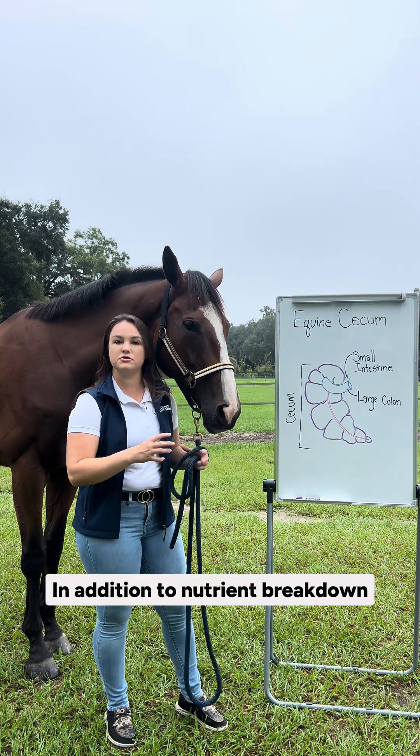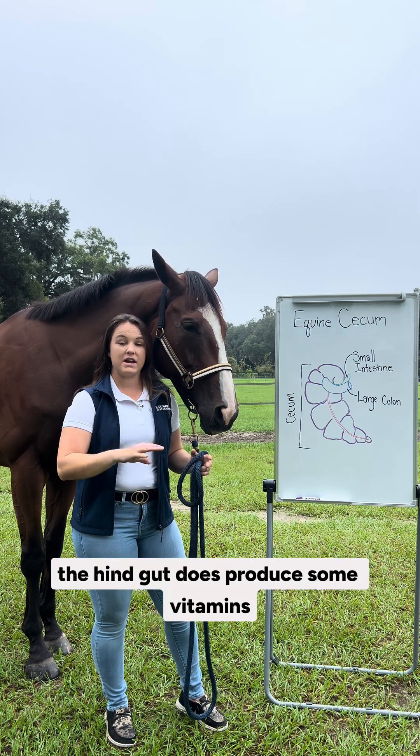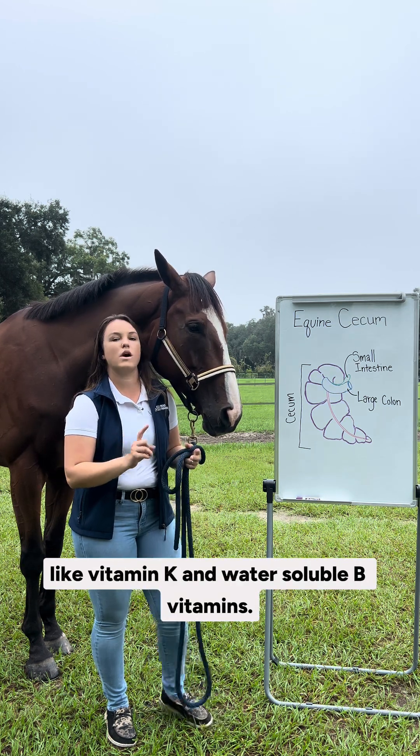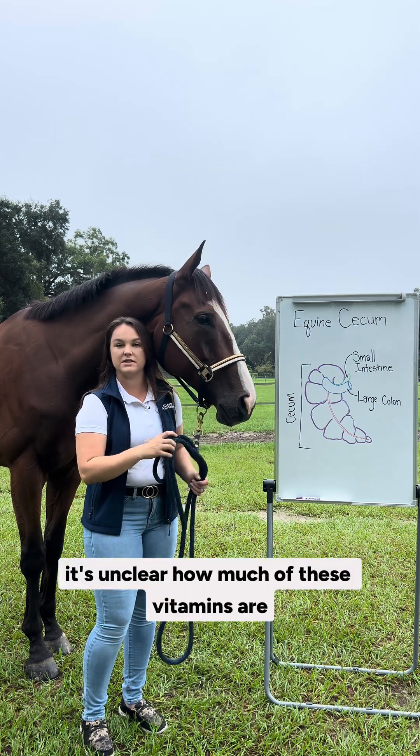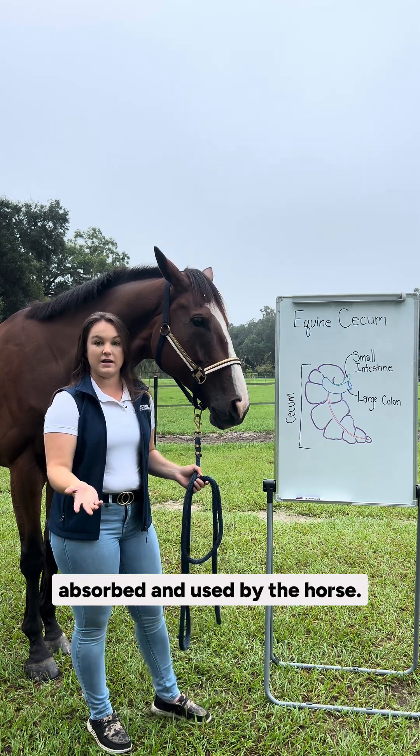In addition to nutrient breakdown, the hindgut does produce some vitamins like vitamin K and water-soluble B vitamins. However, it's unclear how much of these vitamins are absorbed and used by the horse.